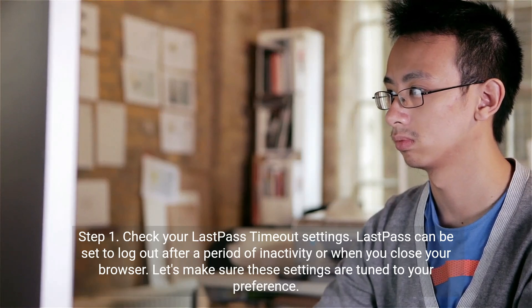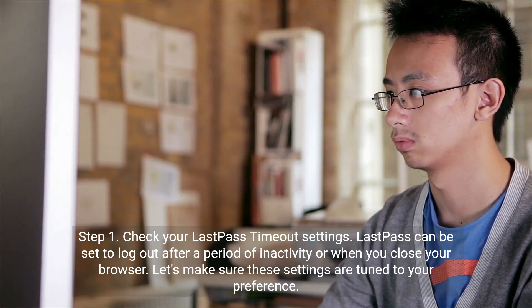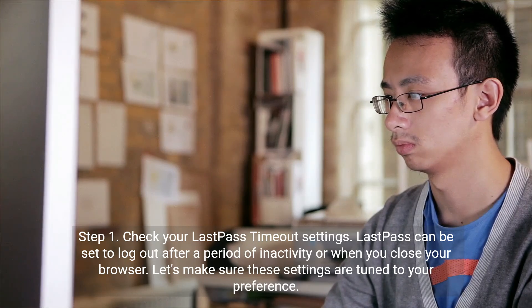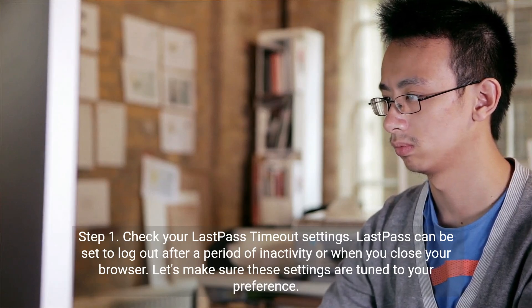Step 1: Check your LastPass timeout settings. LastPass can be set to logout after a period of inactivity or when you close your browser. Let's make sure these settings are tuned to your preference.